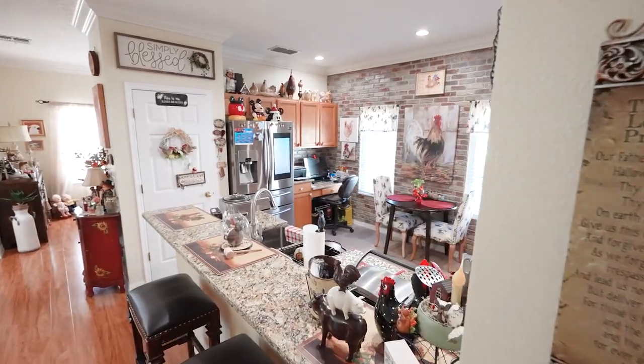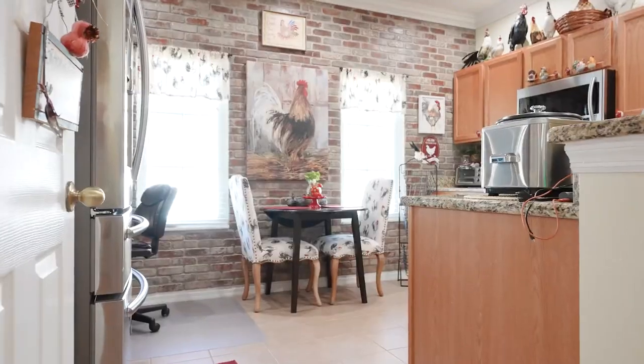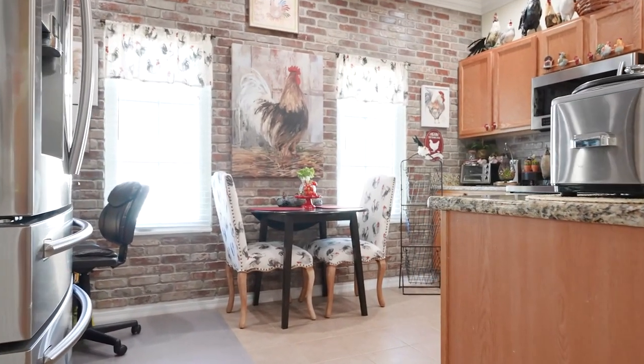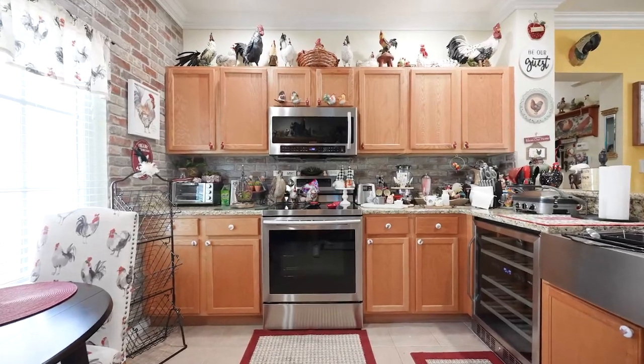In the adorable kitchen you'll find recent updates including granite countertops, brick accent wall and backsplash, new intelligent refrigerator, oven, microwave and wine cellar, and a new kitchen sink.